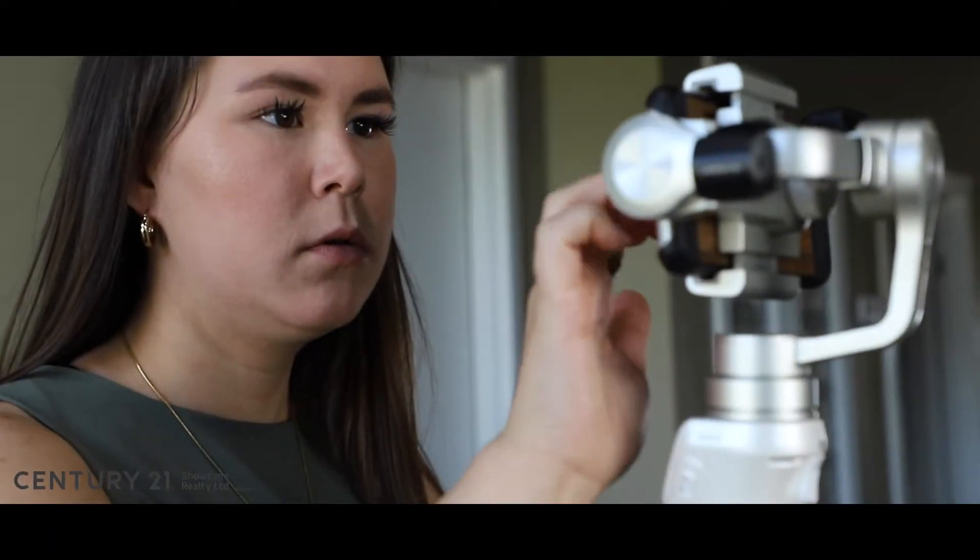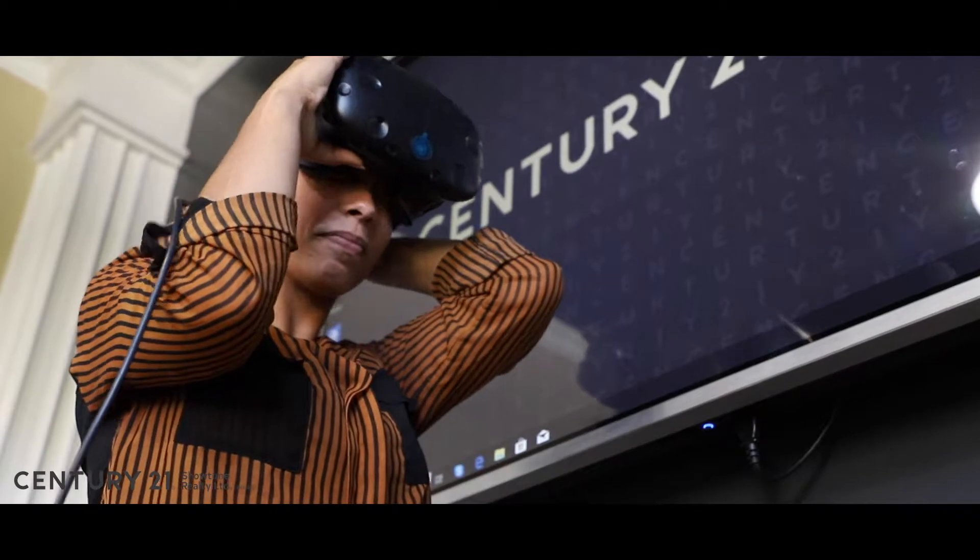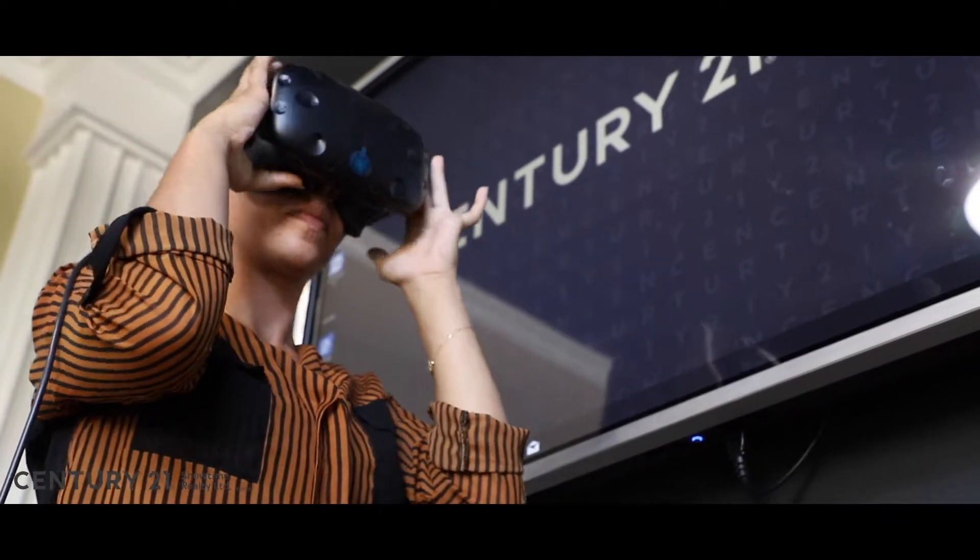From the moment you meet with one of our experienced realtors and decide to list your home, we get to work. HD photography, drone footage, virtual 3D tours, virtual reality showcases, and cinematic video are just the beginning.